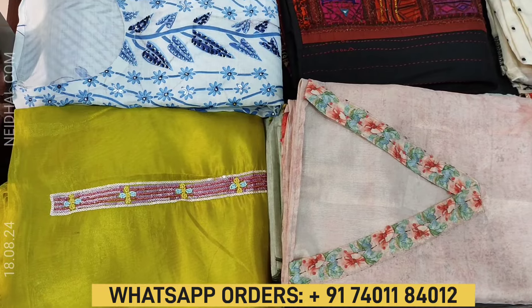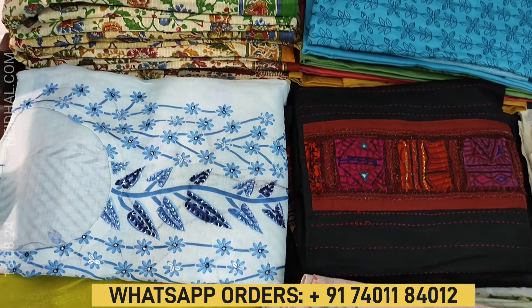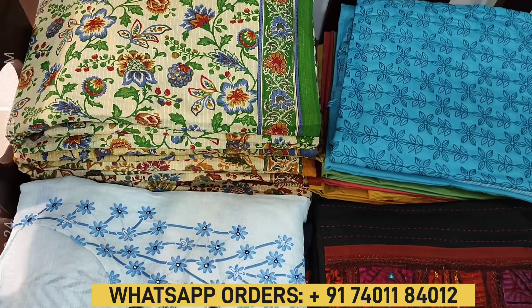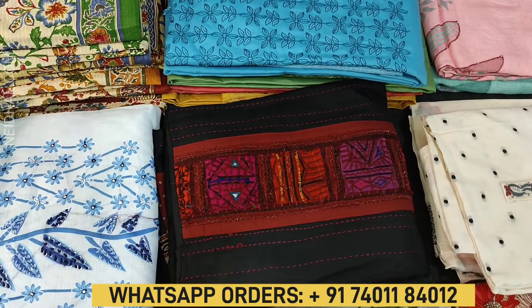Hello viewers, welcome to Naidal Online. In this video we will be sharing a coupon code that you can use while making your purchase at naidal.com. The coupon code mentioned in this video will be valid till tomorrow 11:30 AM.